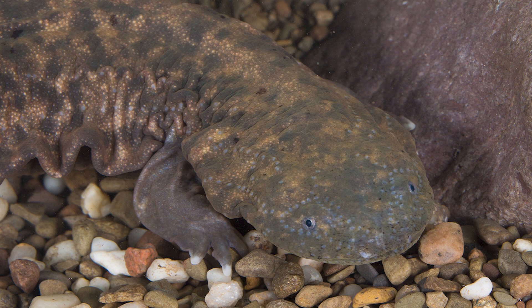While undoubtedly the size of the Hellbender salamander is its most recognizable trait, other traits — such as its single open gill slit on each side and its five-toed back feet — are also easy ways to prove you're in the presence of a Hellbender.